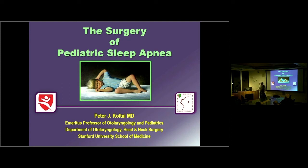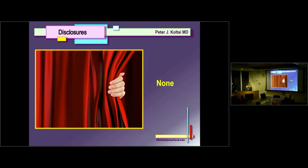That talk put me on a path that really has changed my professional career, and it's that story I'd like to tell you about tonight. It's also the story about the development of an entirely new subspecialty in pediatric otolaryngology, which is pediatric sleep surgery. That's what I'd like to tell you about — the experience of those 25 years and what we've learned in the process.